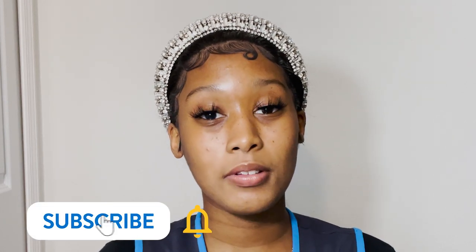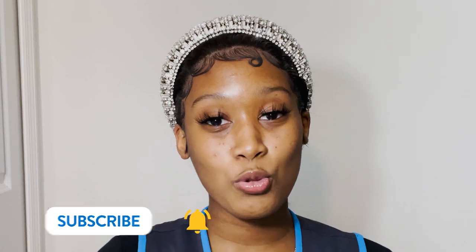Hi guys, it's your girl Meosha and I'm back with another video. I'm a Walmart associate in Apopka, Florida, and today I want to go over three things you should look for in your sunscreen and these awesome products you can find at your local Walmart. But before we get started, make sure you like and subscribe — let's get into the video.